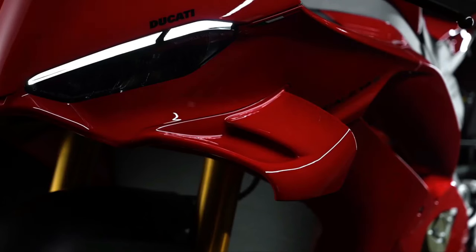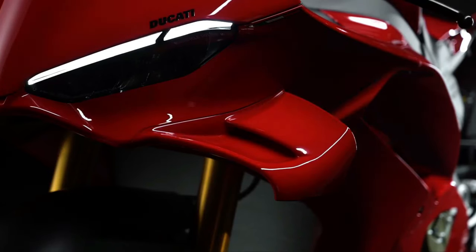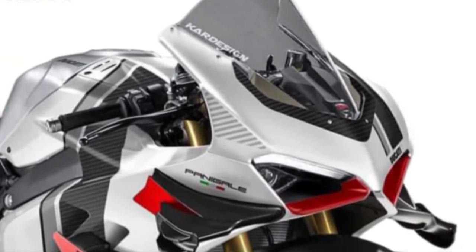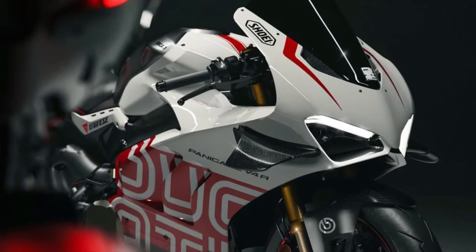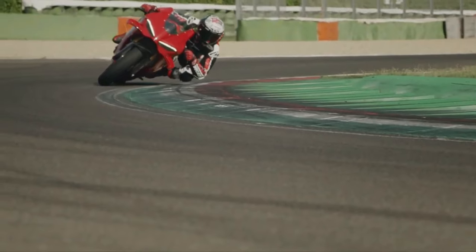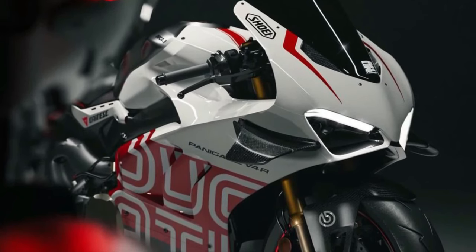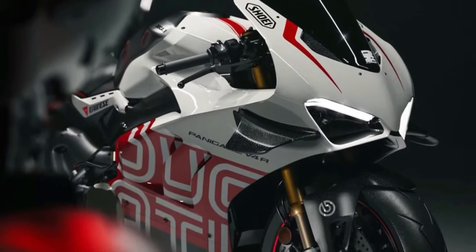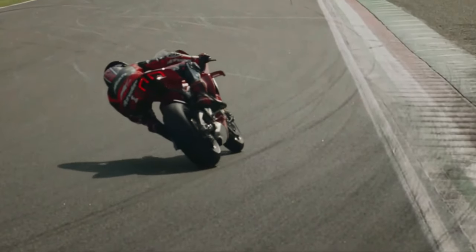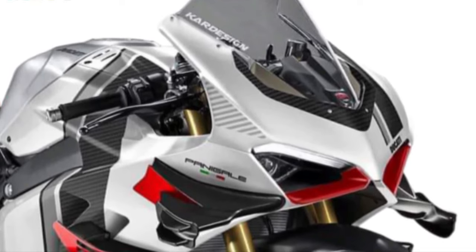The 2025 Ducati Panigale V4 epitomizes Ducati's commitment to high-performance motorcycles, blending cutting-edge technology with race-inspired design and engineering. As the flagship model in Ducati's superbike lineup, the Panigale V4 represents the pinnacle of Italian craftsmanship and innovation.